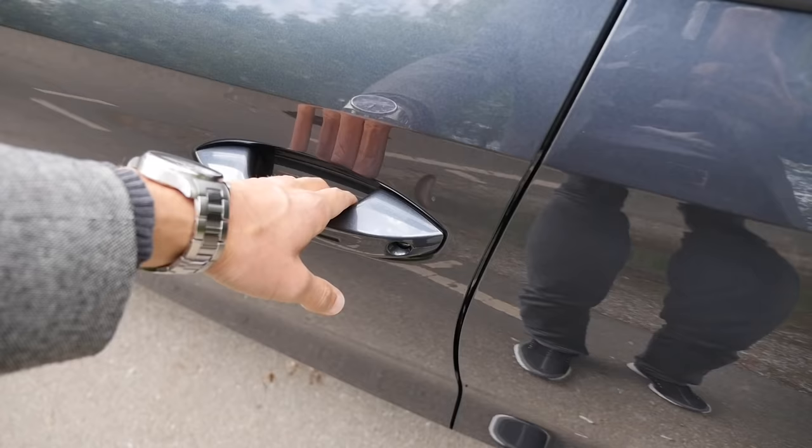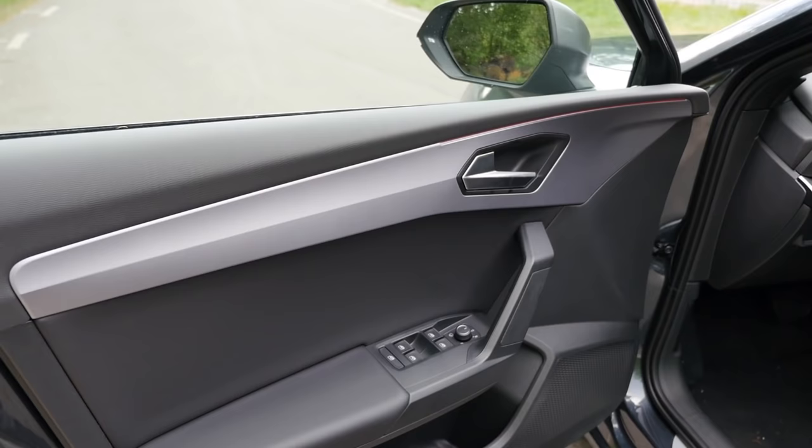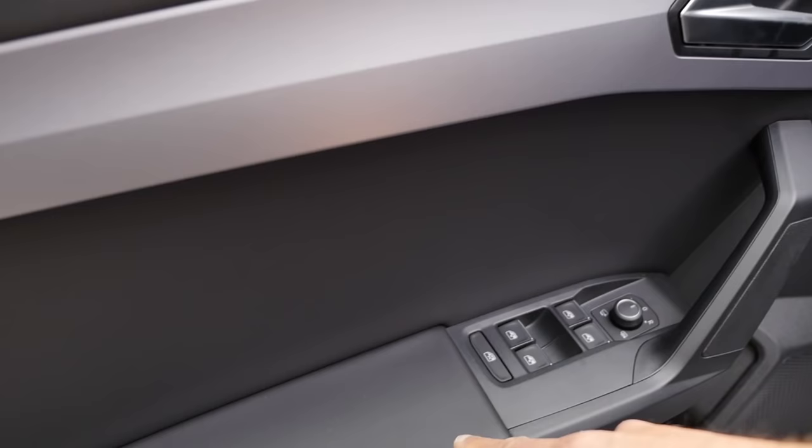First of all, the door closing sound — that sounded solid. The doors look quite clean from a design perspective, and the door panel material is soft touch. The red soft cover is as well. So very good build quality here.